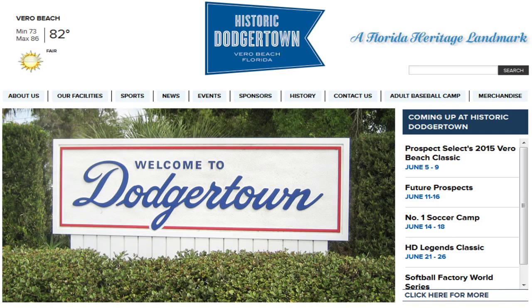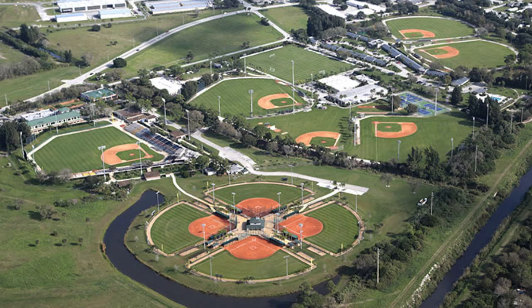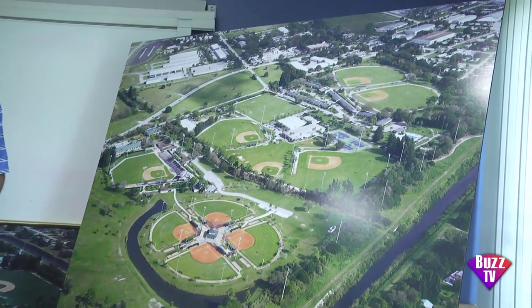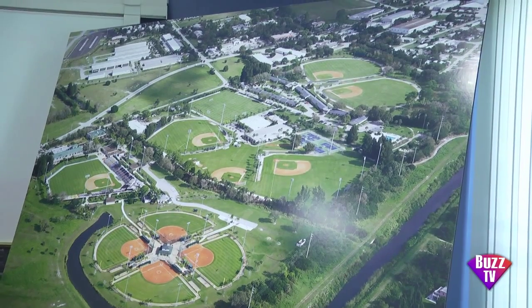Today you're going to take us on a quick tour of the facility and show us things maybe that ordinary people don't get to see, or those things that everyone can see if they come out here. A little bit of both. We'll start with the aerial map of the property, pointing out the different areas — where we are now and what we're going to be looking at. Historic Dodger Town today is an 80-acre facility.